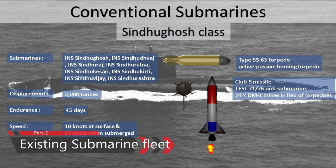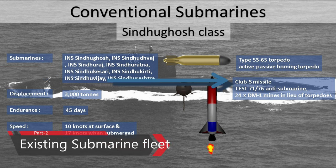Sindhughosh-class submarines are Kilo-class diesel-electric submarines in active service with the Indian Navy. They have a displacement of 3,000 tons, a maximum diving depth of 300 meters, and a top speed of 18 knots, able to operate solo for 45 days with a crew of 53. The Indian Navy currently operates eight such submarines: INS Sindhughosh, INS Sindhudhvaj, INS Sindhuraj, INS Sindhurashtra, INS Sindhukesari, INS Sindhukirti, INS Sindhuvijay, and INS Sindhuratna. Armaments include Club-S missiles, Type 53-65 torpedoes, TEST-71/76 anti-submarine torpedoes, and 24 DM-1 mines.